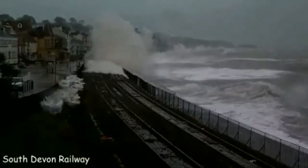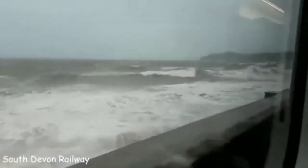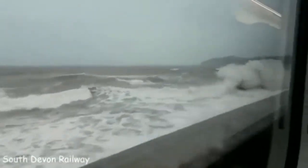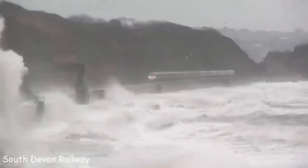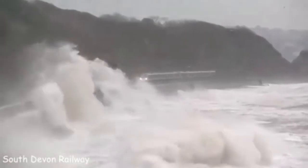Dangerous places. Finding yourself in this train during a storm is the most terrible nightmare. The railway line is located in England and runs along the coast of the English Channel. Perhaps this is the most terrifying rail journey in the world.